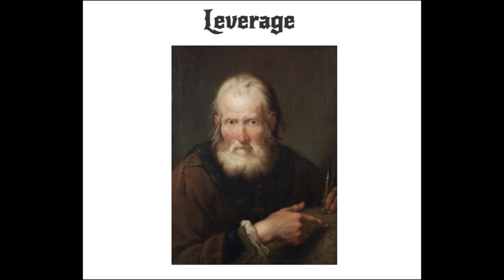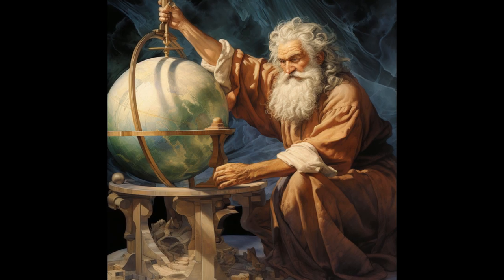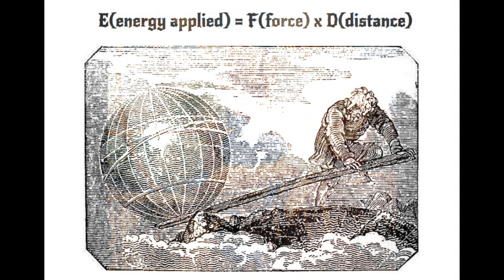As the Greek mathematician Archimedes famously said, 'Give me a lever long enough and a fulcrum on which to place it, and I shall move the world.' The concept and use of mechanical leverage goes back many millennia — there is evidence in ancient Egypt as far back as 4000 BC. The idea can be summarized by a simple formula: E (energy applied) = F (force) × D (distance). Knowing that you can multiply the energy applied to a system by increasing not the force applied, but rather the distance over which that force is applied, is the key to the compound bow.